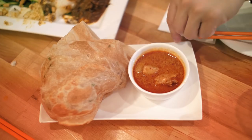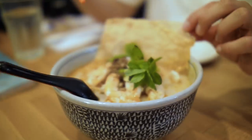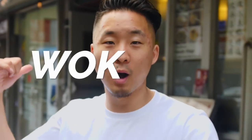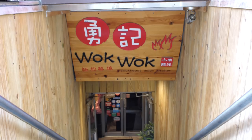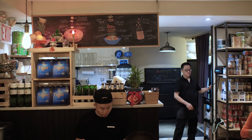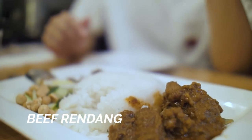Number two on our crawl — the next spot is also highly recommended and it's a Malaysian spot. Let's take a walk over. Malaysian food is never bad.